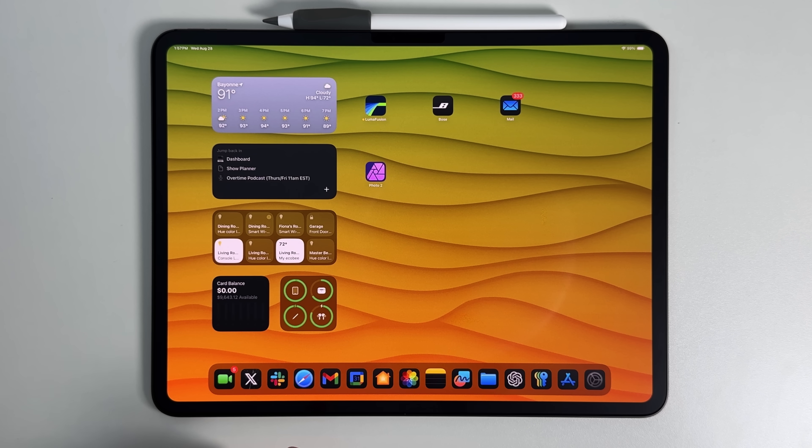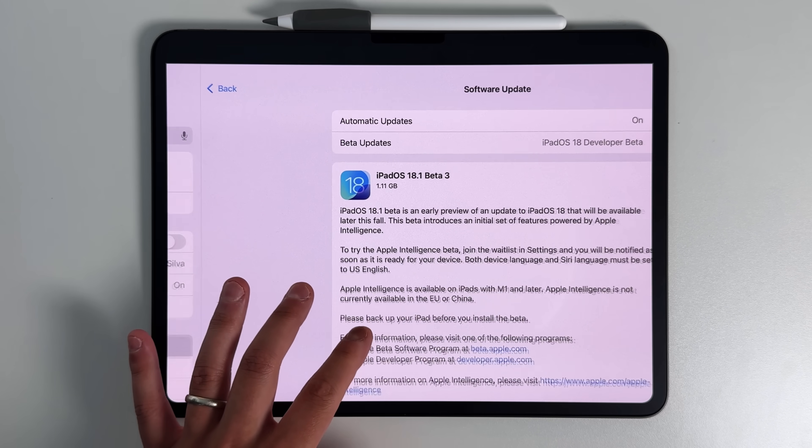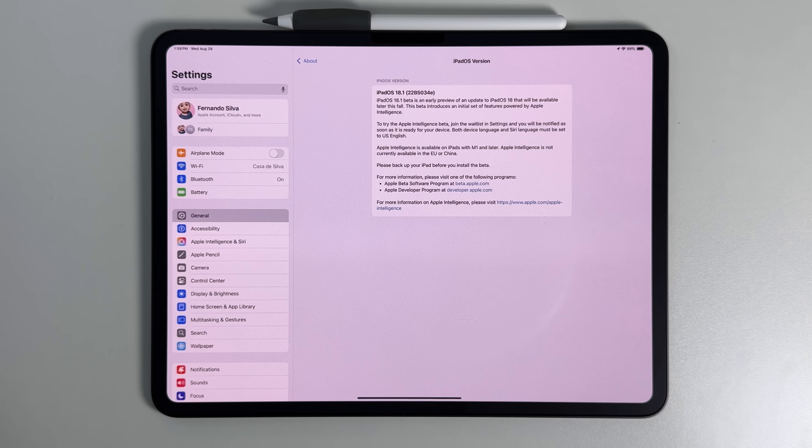Let's get right into this video. First and foremost, we did take a screenshot of how big this build number was. This update was about 1.1 gigs in terms of total storage, so make sure you have at least 2.5 to maybe even 3 gigs of internal storage available to make sure that this installs correctly. When it comes to the build number, if we go into the About section and go to iPadOS version, we are on iPadOS 18.1, build 22B534E. We're getting closer and closer to the final release candidate and then eventually the public release. As of right now, we're only in the developer beta — this is Beta 3 — with the public beta soon to be coming over the next couple days.